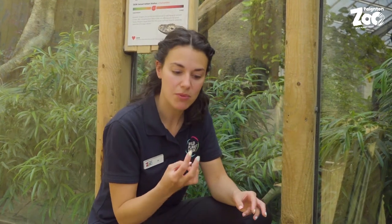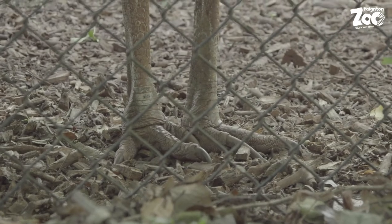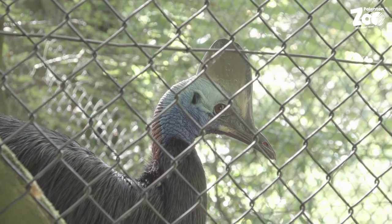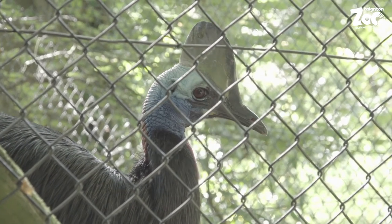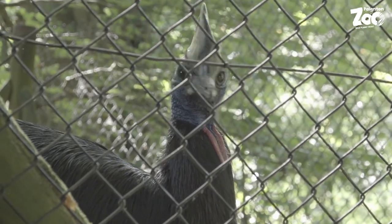Talking of dinosaurs, there is one bird that lives here at Paignton Zoo that is often called the dinosaur bird, because it has some really similar features to dinosaurs — like some crazy long claws on their feet and a big pointy bit on top of their head. Any ideas who I'm talking about? It is our cassowaries, so next time you visit Paignton Zoo make sure you go and see our cassowaries, as that's the closest thing you're going to see to a living dinosaur.